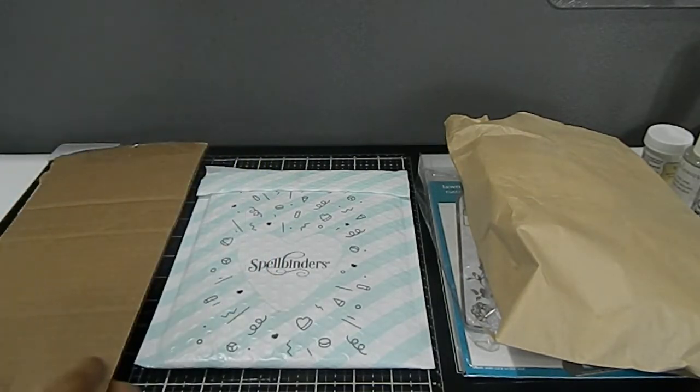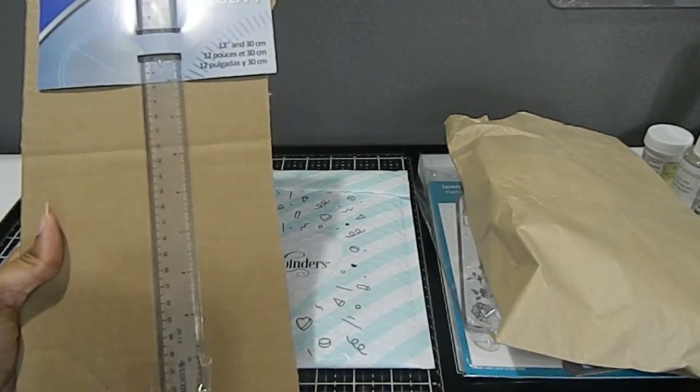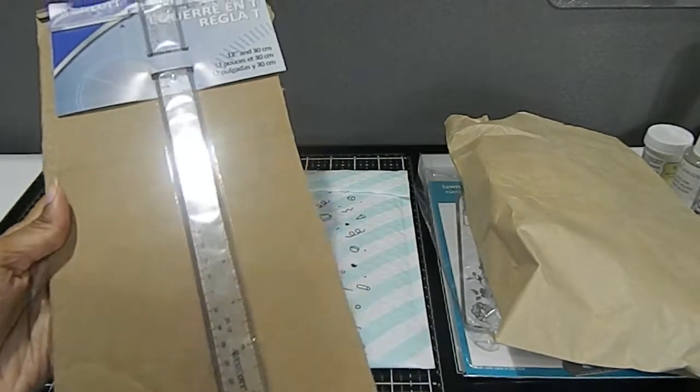So what I ordered from Simon Says Stamp was this T-Ruler, and this is 12 inches. I've been wanting a T-Ruler for a very long time, so I went ahead and got that.